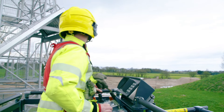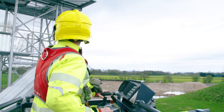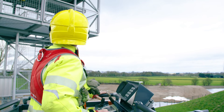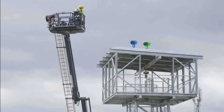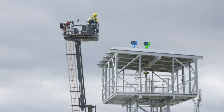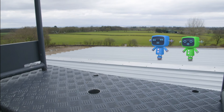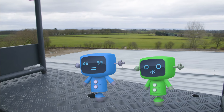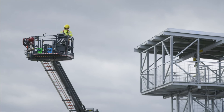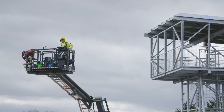James is now in control of the cage and he can move up, down, left and right with these joysticks. Almost there! Hold on, mechanicals — we're coming to save you! Gotcha! Phew! I'm glad those mechanicals are safe! Thanks, James and Andy!